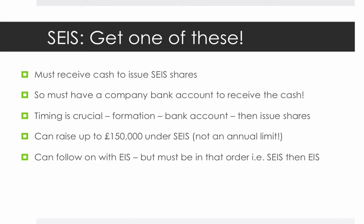So those are the key messages for this episode: make sure you have a company bank account before you proceed, and the second point is you have a £150,000 limit under Seed EIS. We will cover the limits under EIS in a separate episode.